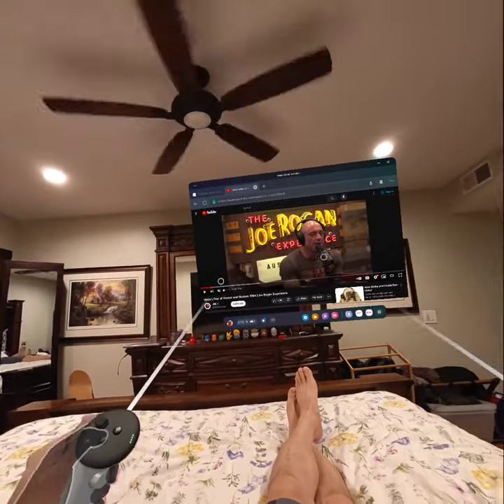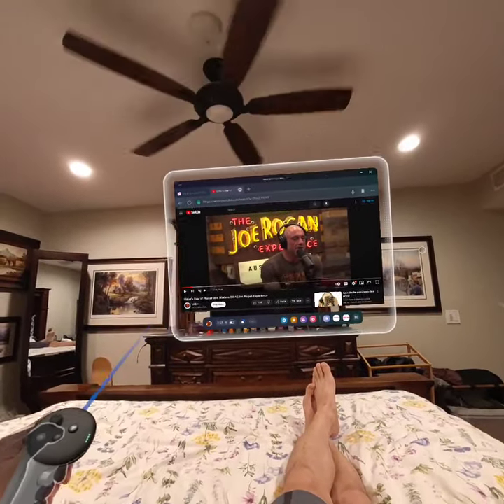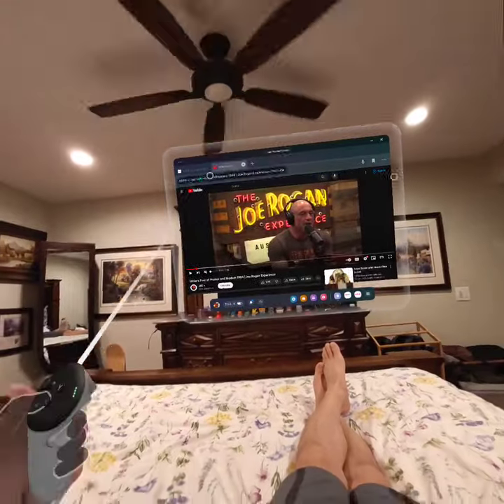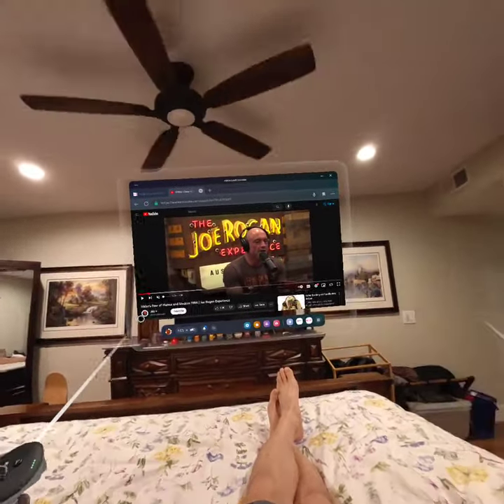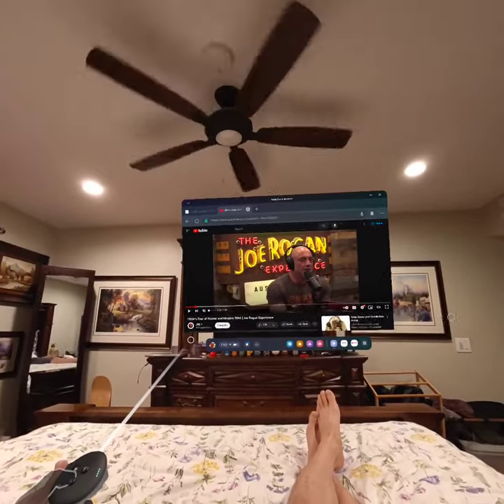So that's a quick overview for you guys about what the watching experience is like with YouTube or Netflix on the Quest 3. And if you didn't know about the keyboard issue, I was really surprised to find out there's no Chinese input. Super strange.